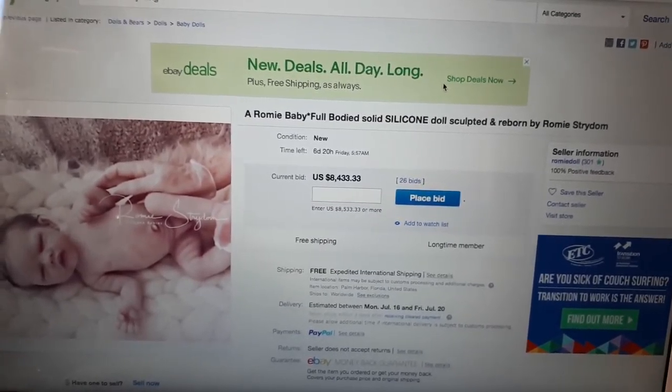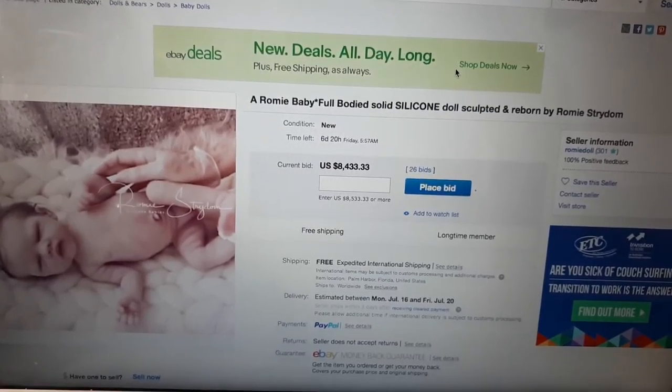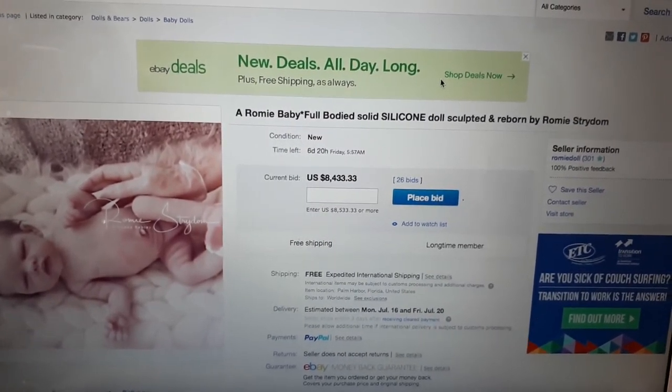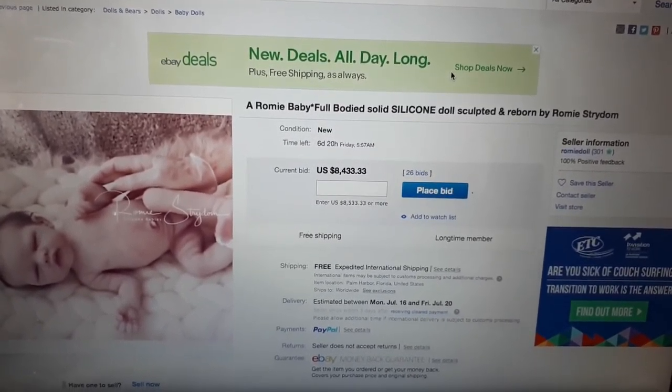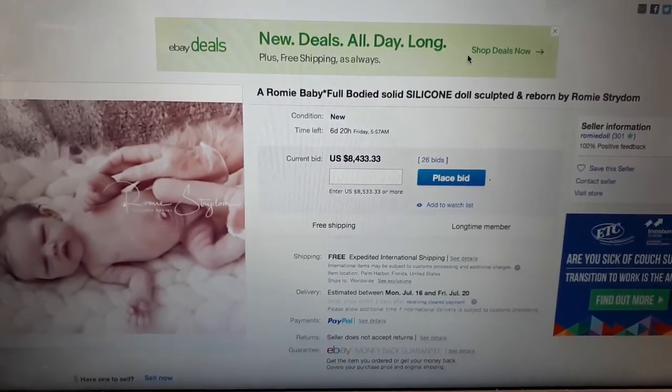Hello everyone and welcome back to my YouTube channel. Today I saw that Romy Stridham has put up her latest full body silicone baby.